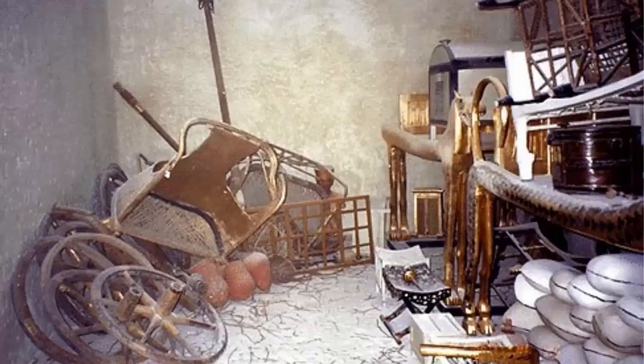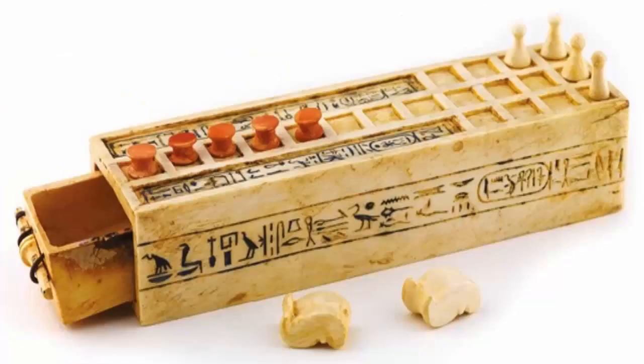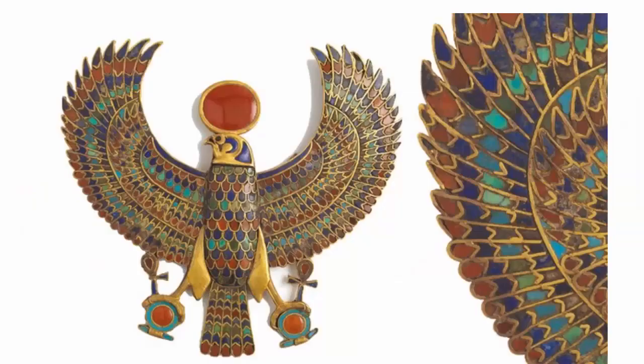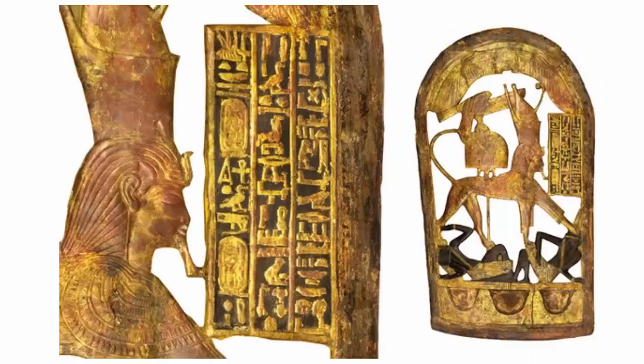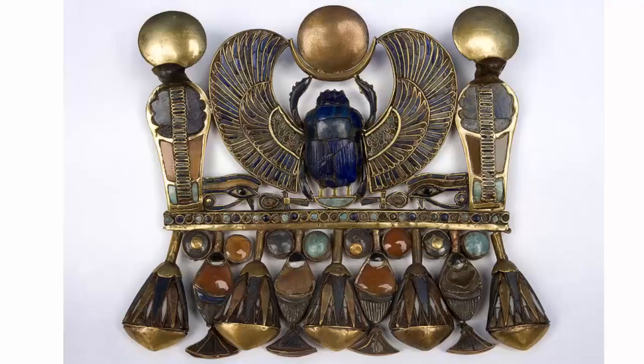Why was Tutankhamen famous? Because his tomb is the only tomb of a pharaoh discovered in the Valley of the Kings that had not been robbed. All of the treasures buried with the king were still there. Most pharaonic tombs had been looted over the centuries, so only the tomb itself and none of its actual contents remained. Not Tutankhamen though — his tomb was crammed full of wonderful things, in Howard Carter's own words. As a matter of fact, Tutankhamen's renown in the modern world is somewhat ironic, given that during his reign he actually accomplished fairly little of note.